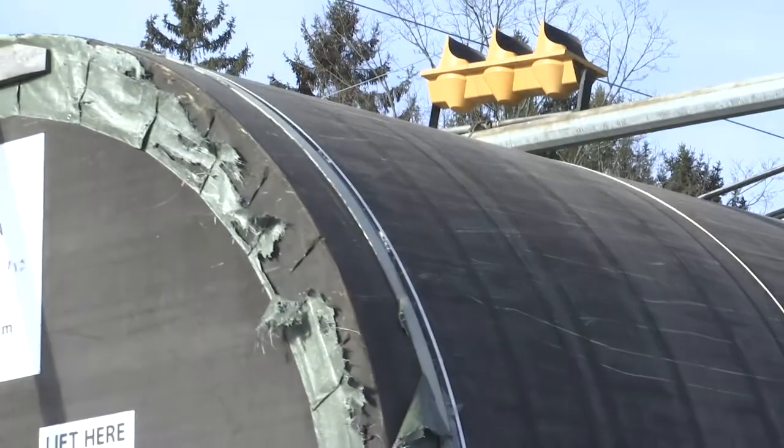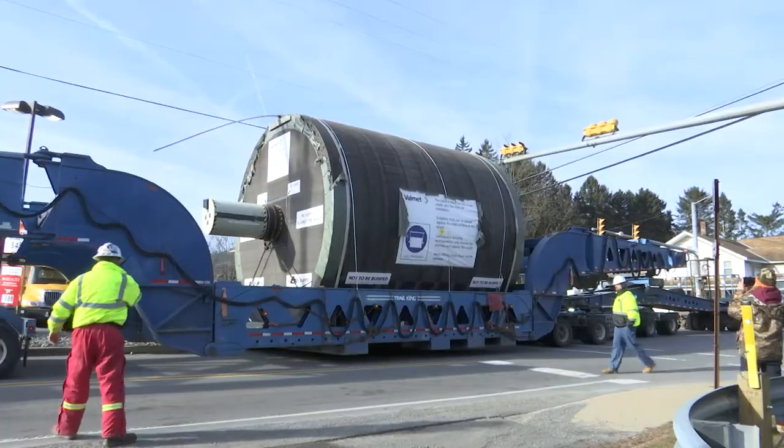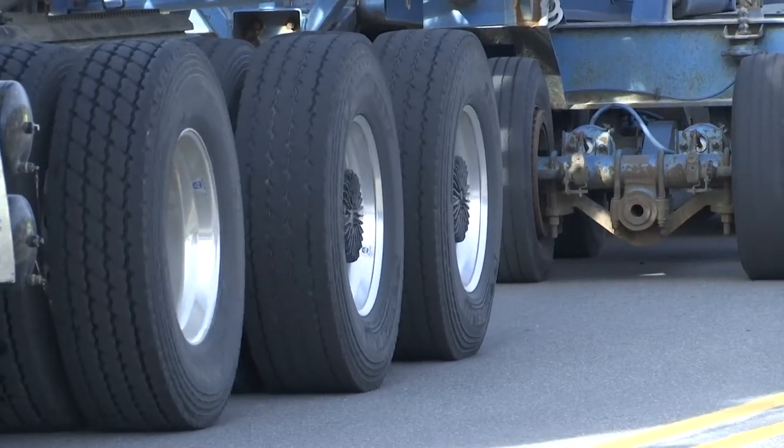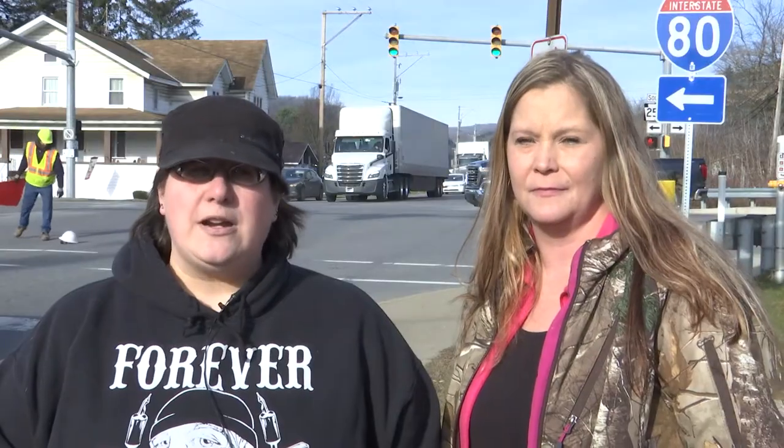I didn't realize how much it was going to take up the space with the wires, and I couldn't believe it hit the top of the lights. Barb Brown says this is actually her second time seeing the load. It blocked her way to work Wednesday — she ended up being stuck for 45 minutes on the side of the road.